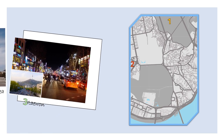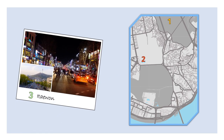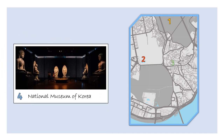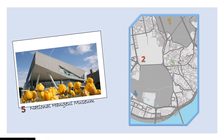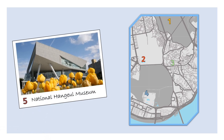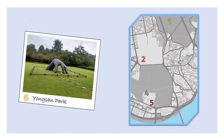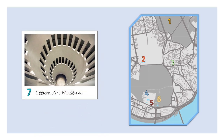Next is Itaewon, which is the hub of the international community in Seoul. Party bars and international restaurants can be found here. If you want to learn more about Korea, then the National Museum is the place to go — it is huge. On the other hand, if you are curious about Hangul or the Korean language, then you should visit the National Hangul Museum. Next is Yongsan Park, a really peaceful park. And if you are into art, then don't miss the Leeum Art Museum.